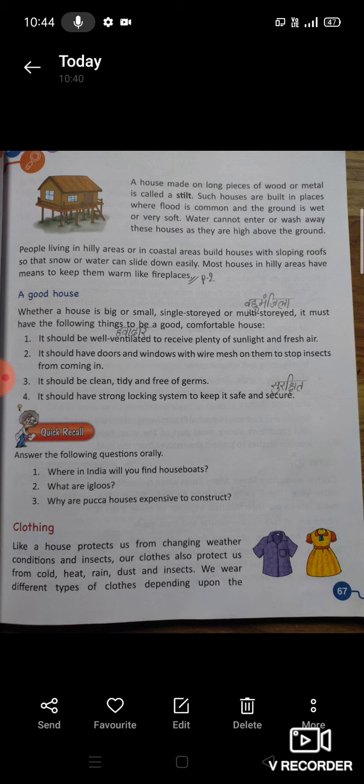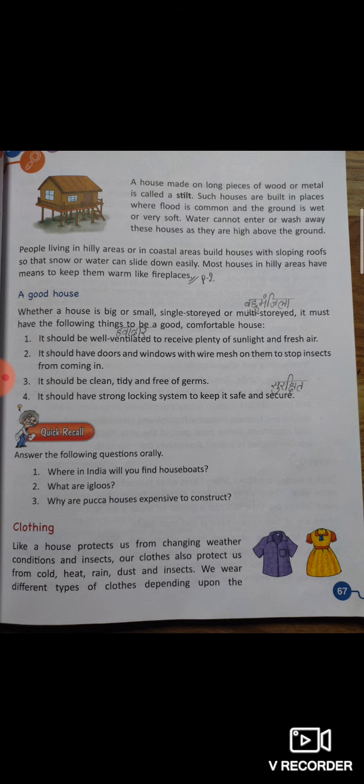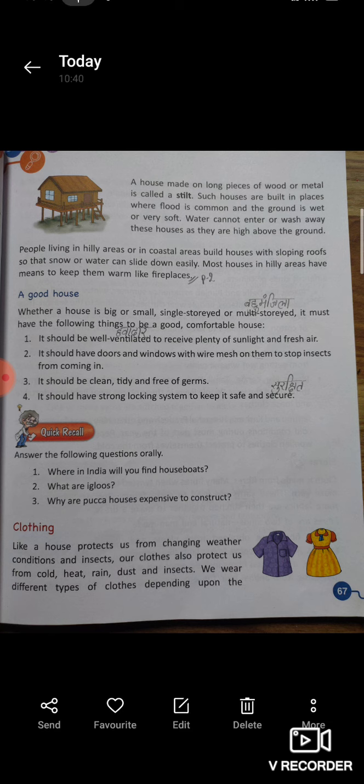It should be well ventilated to receive plenty of sunlight and fresh air. घर हमेशा हवादार होना चाहिए, जहां पर शुद्ध हवा और प्रचुर मात्रा में सूर्य का प्रकाश पहुंच सके। घर में खिड़कियाँ और दरवाज़े होने चाहिए, और उन पर बारीक जालियां होनी चाहिए, जिससे कि कीड़े या insects अंदर प्रवेश न कर सकें।